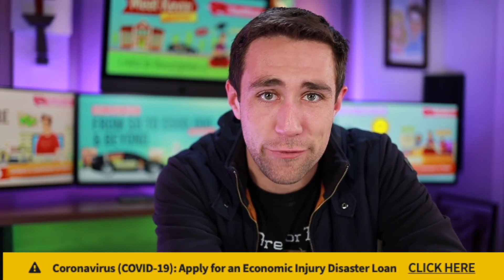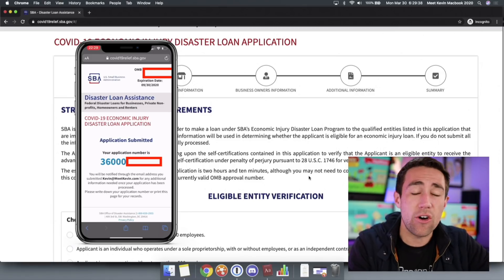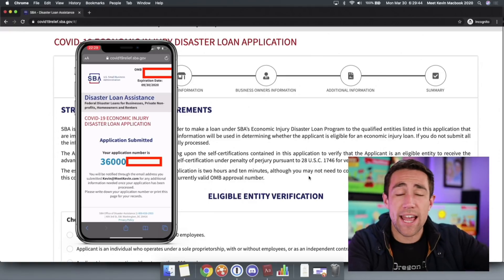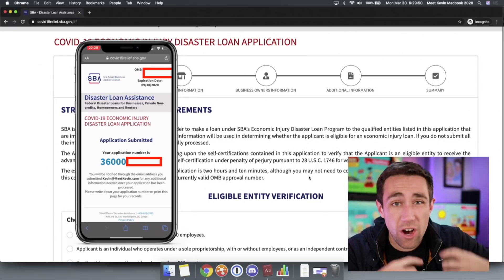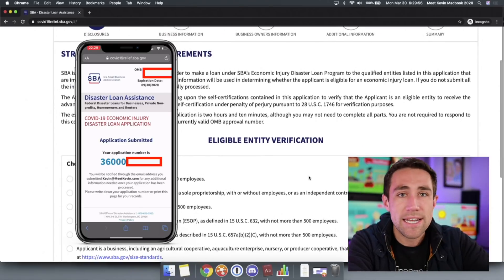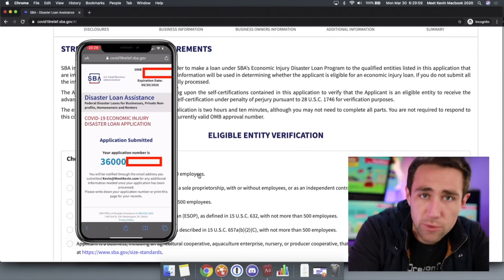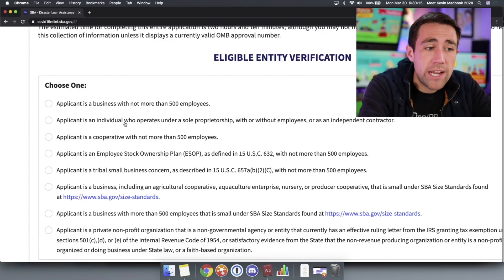The next step is going to the SBA website — just go to sba.gov. At the top, you'll see a yellow bar that says 'click here for disaster relief,' and you're at the application. I filled this all out on my iPhone yesterday and got an application ID. I'm going to do it again right now but not hit submit. For most of my audience, we're probably going to be checking the box that says 'applicant is an individual.'